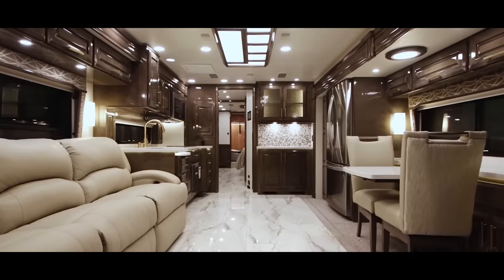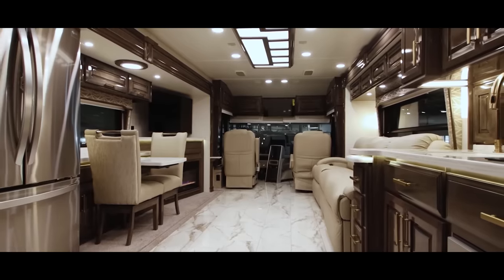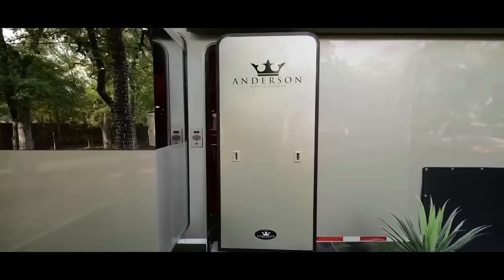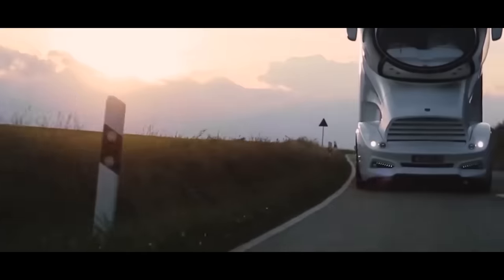But let's say you're a 1% who wouldn't be caught dead in a vehicle worth less than seven figures. Well, thankfully we have nine more RVs to accommodate your needs.